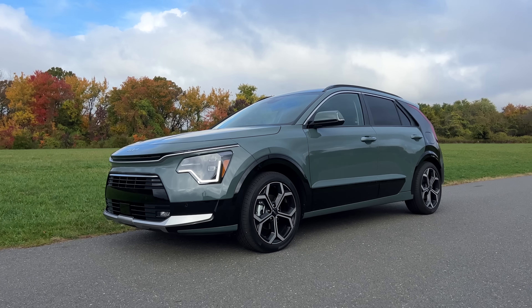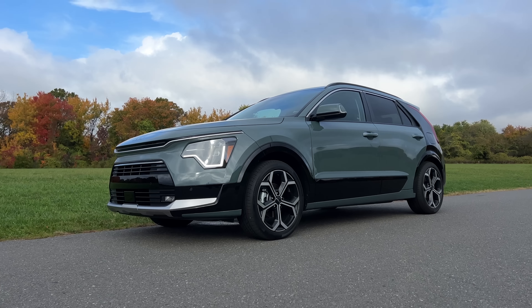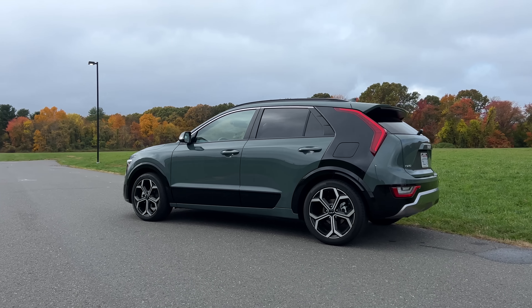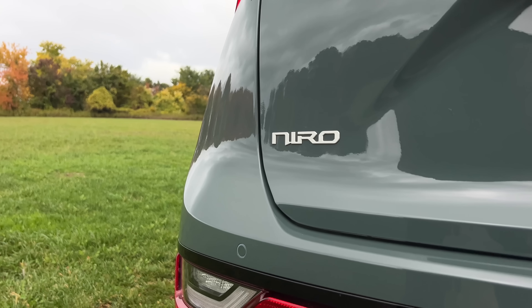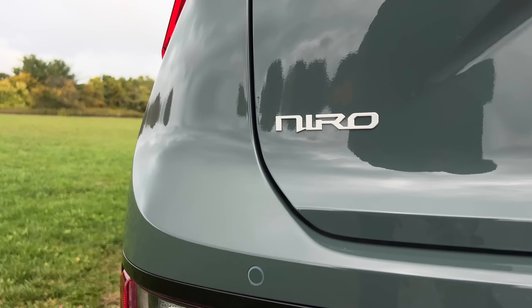For example, you have two drive modes to pick from, including Eco and Sport, and that's it. So do the updates that Kia made to the Kia Niro finally make it an exciting option to consider? Should this be your next hybrid, plug-in hybrid, or EV? Let's find out. Let me give you a quick tour of the new Niro — the hybrid one specifically — and then I'll get back out on the road and tell you how it drives and whether or not you should consider buying one.